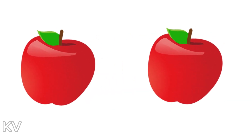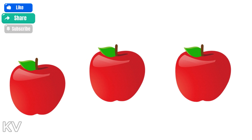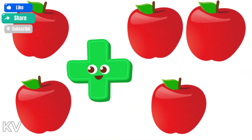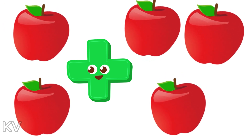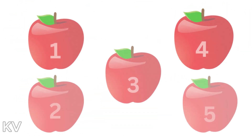Look! We have two apples. Let's add three more apples. One, two, three. So when we put them together, we now have one, two, three, four, five apples.